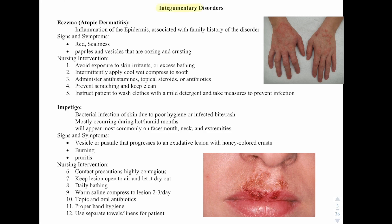Let's talk about integumentary disorders. The first one is eczema. This is an inflammation of the epidermis associated with a family history of the disorder. Signs and symptoms include redness and scaliness on the skin, papules, and vesicles that are oozing and crusting.